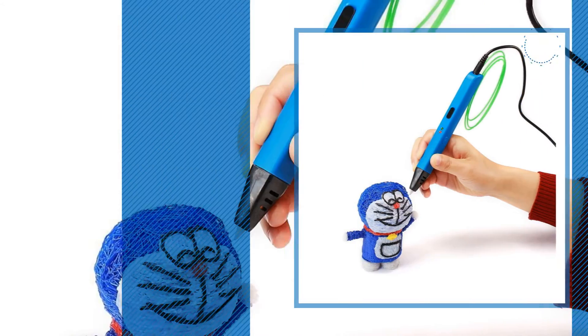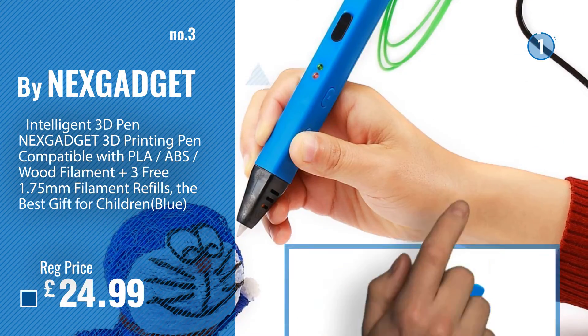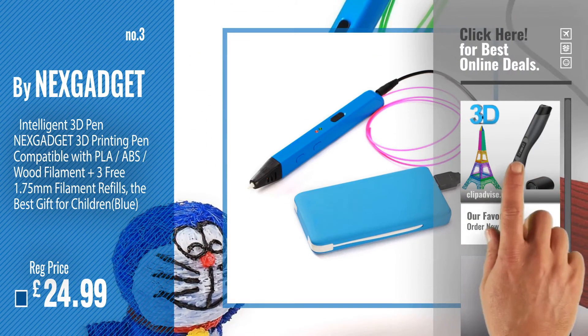Number 3, by NexGadget. For more info and great 3D printing pens, just click this circle.